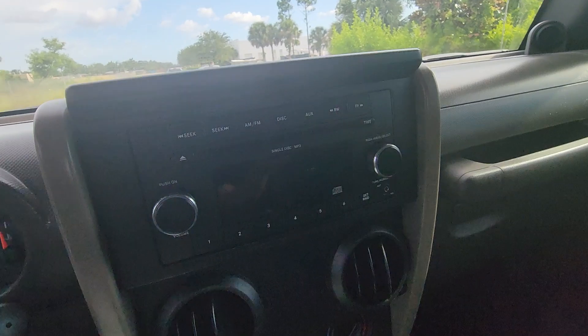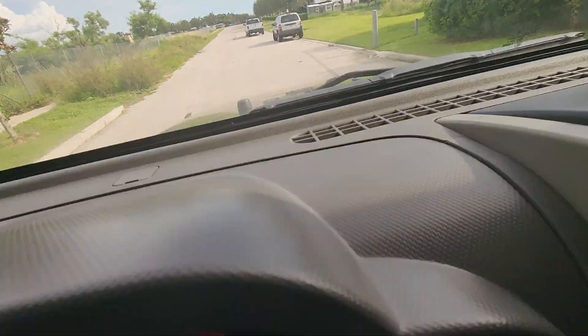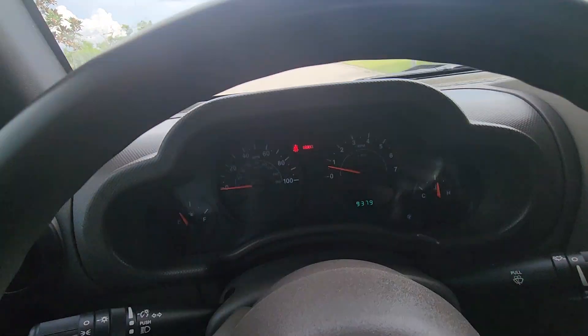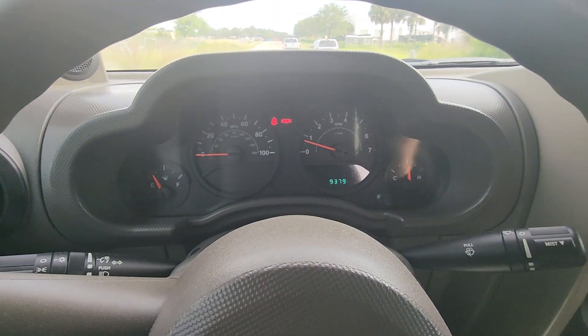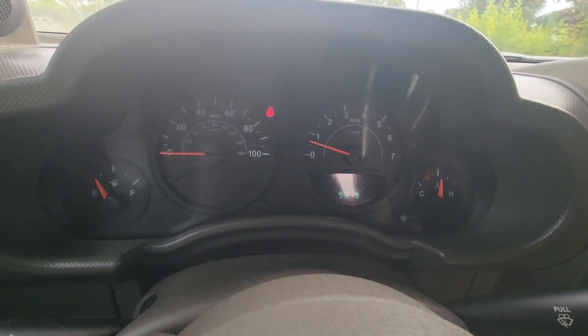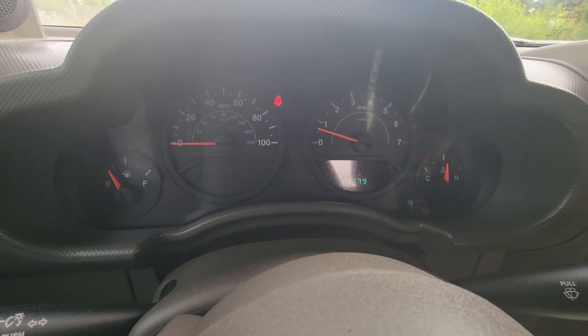Cold AC. Look at this miles — 9,379. And the only reason that brake light is flashing is because it's on. Look at that — pull the brake up, there's the light.